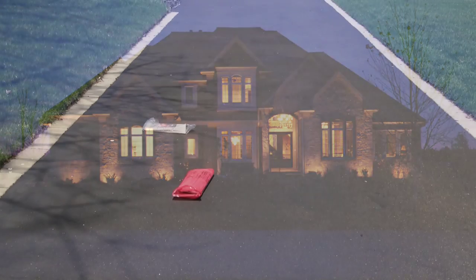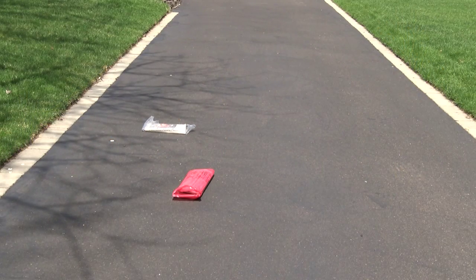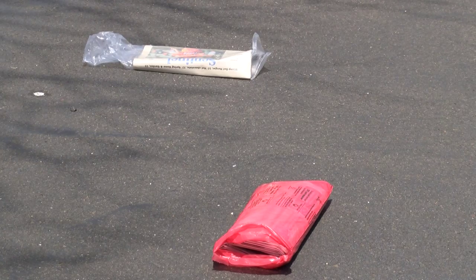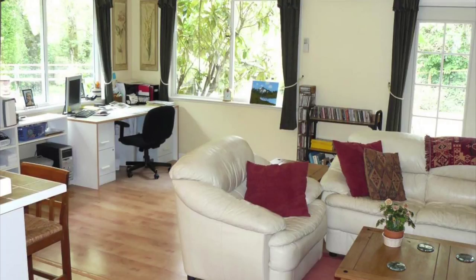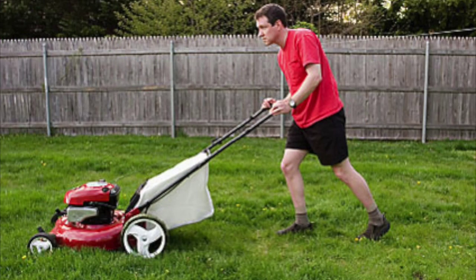Never leave clues that you are away on a trip. Have a trusted neighbor collect your mail and newspapers while you are away so delivered items do not accumulate. Keep some shades and blinds up and curtains open to maintain a normal, everyday appearance in your residence. Never leave a message on your telephone answering machine telling people you are away from home. Arrange for your lawn to be mowed if you are going away for an extended time.